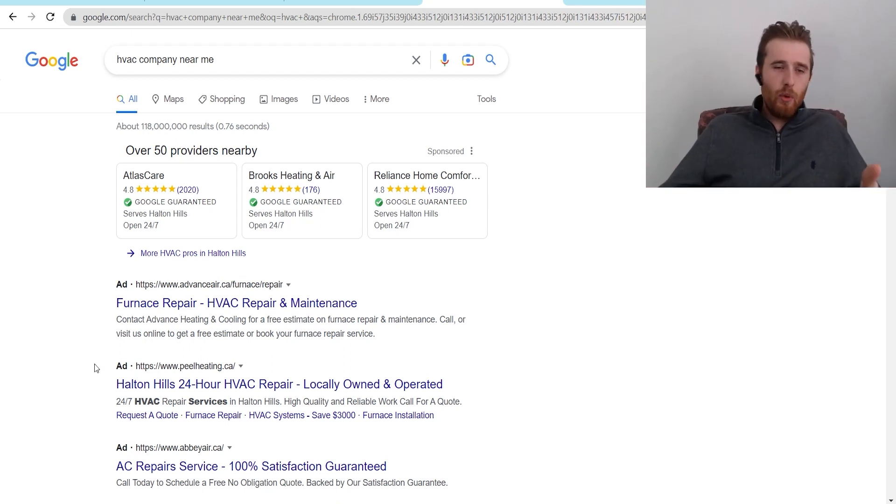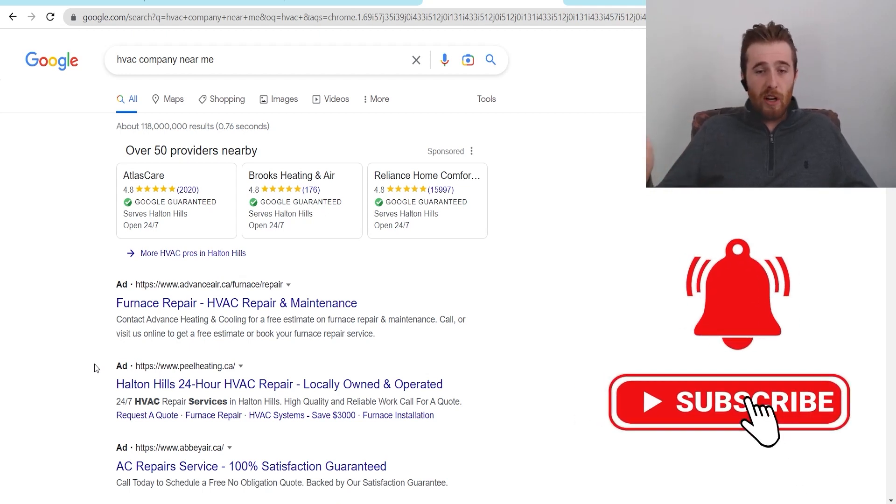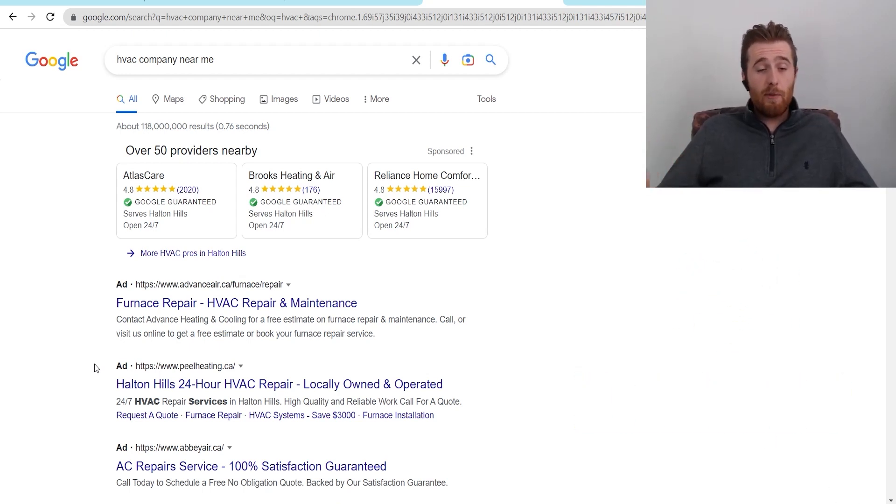When someone clicks on one of these ads, they're sent to either your website or your landing page. I normally recommend a landing page because they convert much higher than a website — meaning for every hundred people, you're going to get more conversions from a landing page. Generally you're looking at anywhere between a 20 and 40 percent conversion rate on a landing page, whereas on a website I've seen less than 1 percent all the way up to 10 percent, and it really depends on how your website is designed for Google Ads.